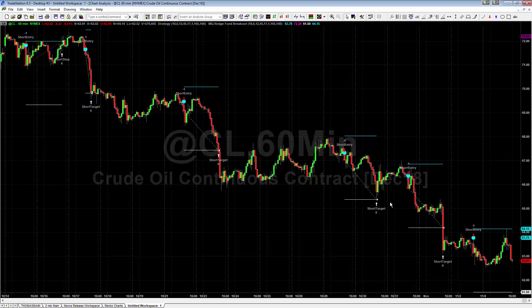You can see how well it's been performing — done really well. That's the MQ Hedge Fund Breakout indicator, available now at Base Camp Trading. That's it for today. Until next time, happy trading.